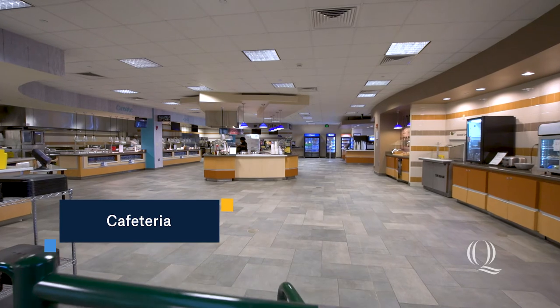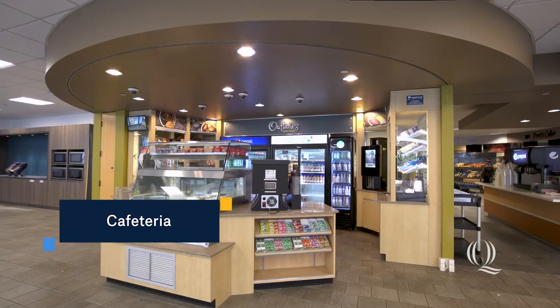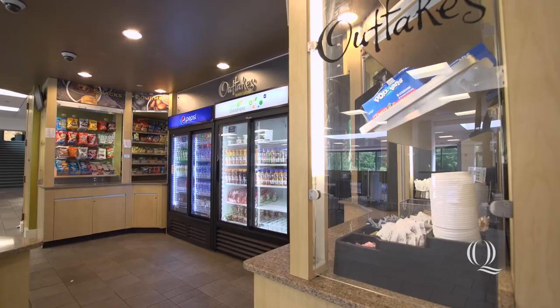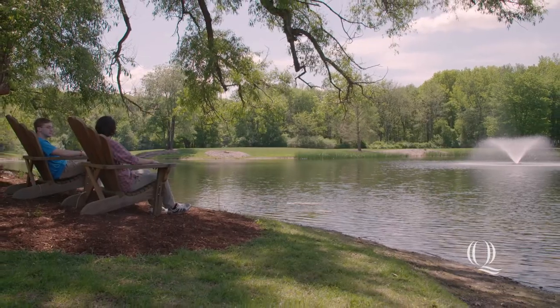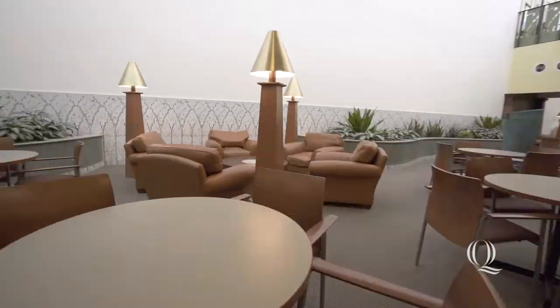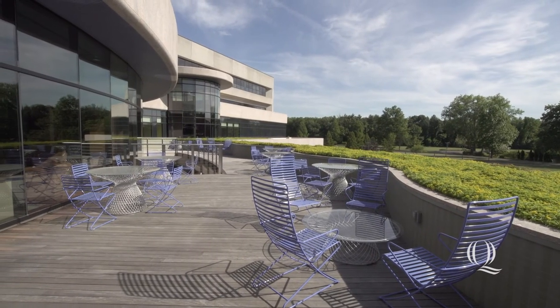The cafeteria on the first floor offers a variety of food options, plus a 24-hour grab-and-go station for the late-night snacks. Whether you eat in the caf, at one of the picnic tables by the pond, or one of the student lounges, there are many different places you can unwind with friends.